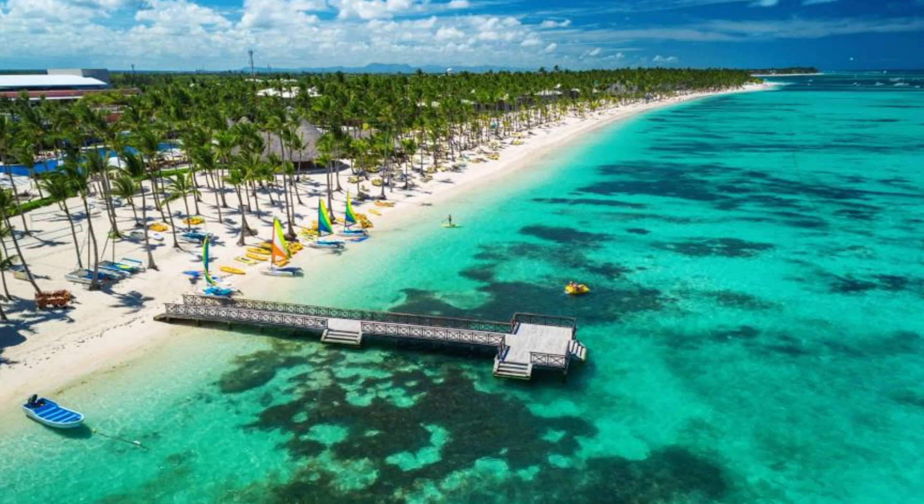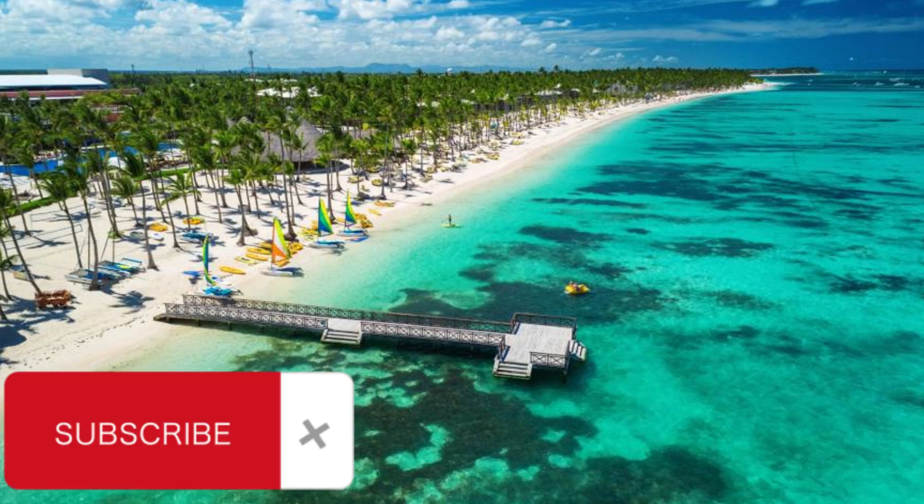Although Punta Cana attracts mainly those who like to relax on site, most tourists still want to see some interesting places while visiting the Dominican Republic in order to diversify their vacation. The resort area of Punta Cana itself has virtually no known attractions, mainly due to the short history of the place and its homogeneous landscape.